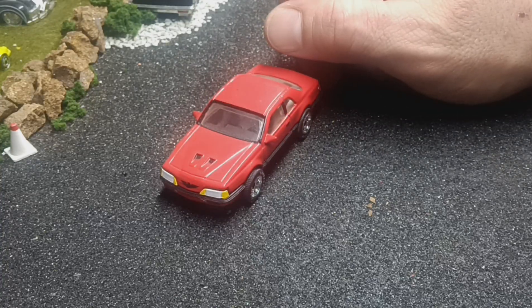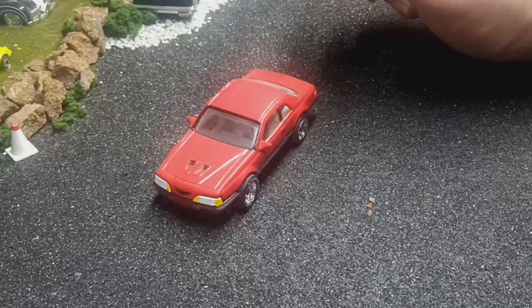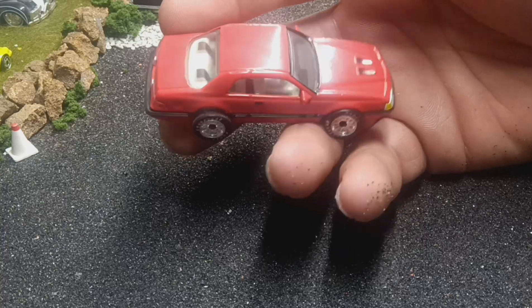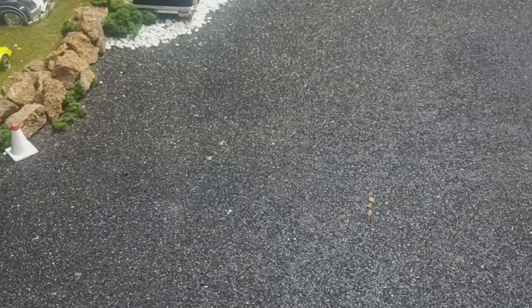These Matchbox Premiere pieces were kind of like today's Auto World or Greenlight, but really there's nothing you can compare them to today other than the Matchbox Collectors Series, and those are about the same. Next one is another Matchbox Premiere — this is the Audi Avus Quattro. Pretty sweet one.